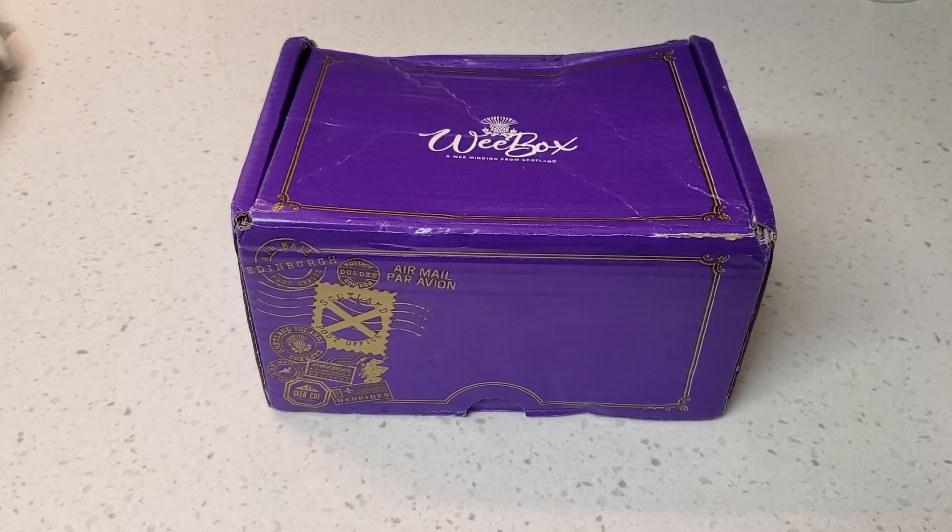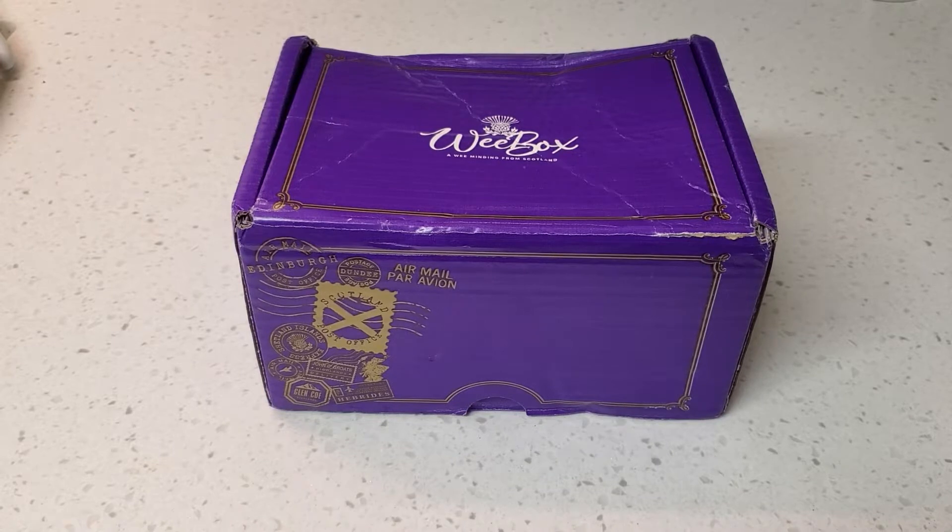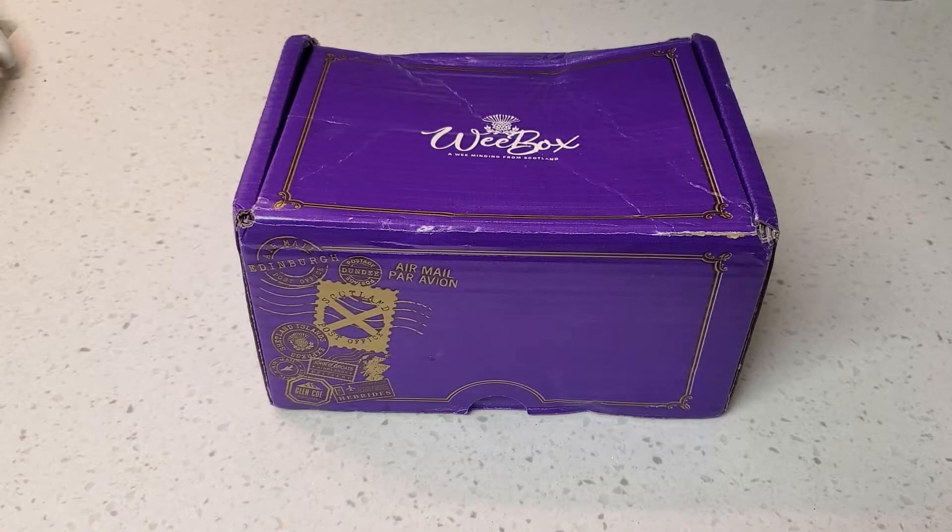Hey guys, welcome or welcome back to my channel! Back with another episode of Weebox unboxing — this time we are doing the May 2022 box.